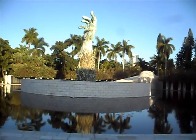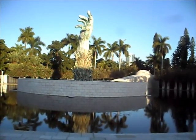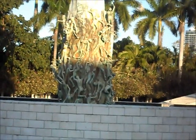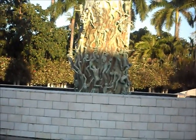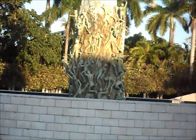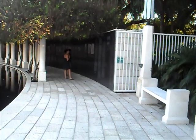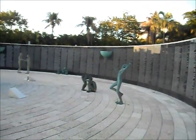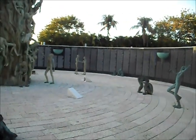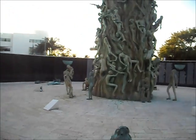We're in Miami Beach at the Holocaust Memorial. The human figures at the bottom of the statue are attempting to escape the Holocaust. Around the edge they've listed many of the names of people who were lost. We're at the base of the statue, hidden from view by the street.